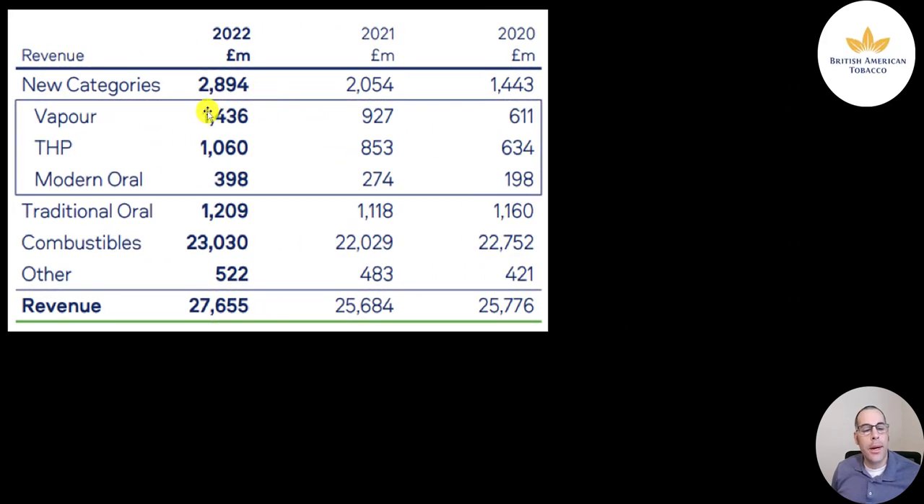Here's a breakdown of revenue by product: 1.4 billion from vapes — VUSE is their biggest brand. THP is 1.1 billion, with GLOW as the main product. THP stands for tobacco heating product. Modern Oral is 400 million, with VELO as the biggest brand. Traditional Oral like snuff is 1.2 billion. Regular combustible cigarettes are 23 billion. Revenue is up in every category, with vapor up more than 50% from 2020 to 2021, then another 50% from 2021 to 2022. Combustibles hit their highest revenue ever in 2022 at over 23 billion pounds.